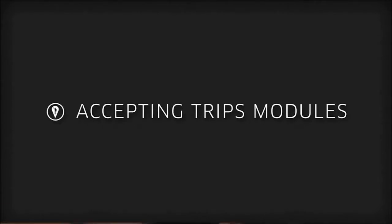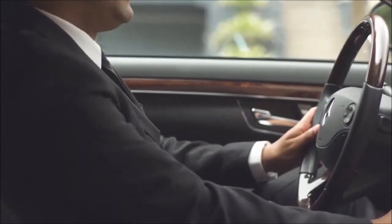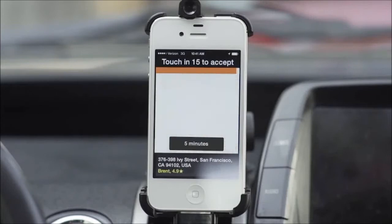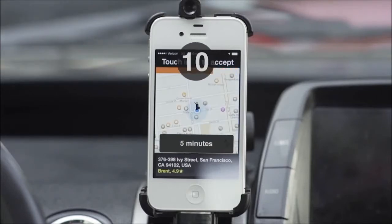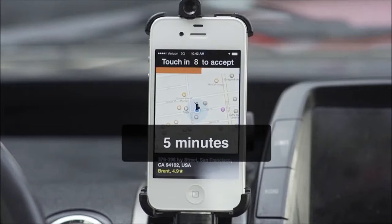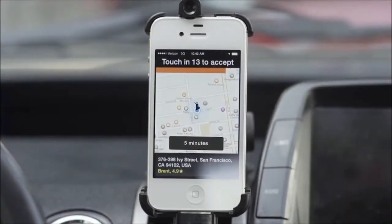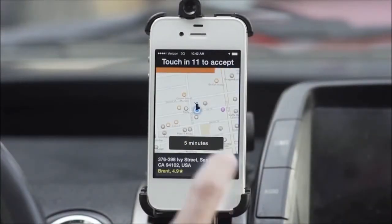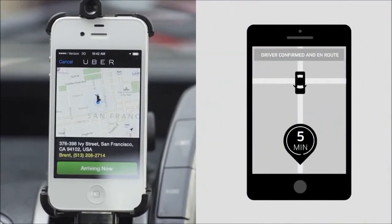Accepting Trips Module. Accepting a trip request is very quick and simple. Your phone will start beeping and the screen will flash. You will have 15 seconds to tap the phone screen and accept the trip. The ETA is shown so you will have a general idea of how far away the rider is. Remember, when you see a trip request, that means you are the closest available vehicle to that rider. This means there is no driver on the road better than you to accept the trip. If you accept, the rider will receive the fastest pickup possible, which is a great experience.